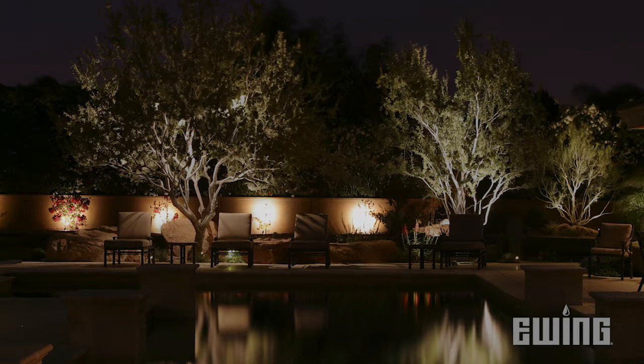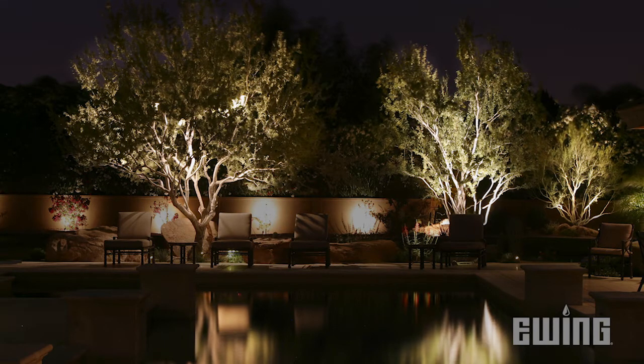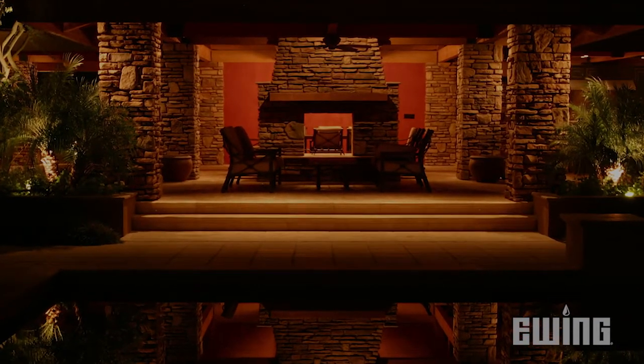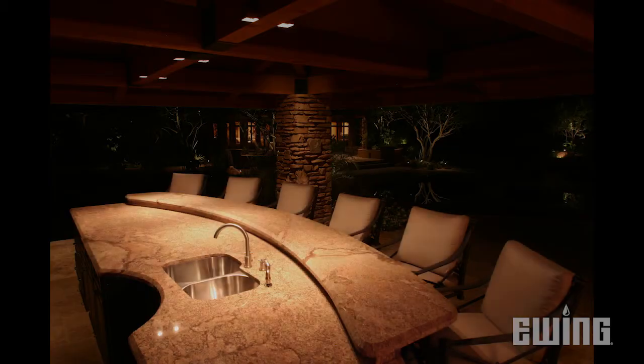You can create your own custom themes that will allow you to control select groups of lights. For example, you can set up a theme to complement a specific event like a backyard barbecue, movie night, or cocktail hour.